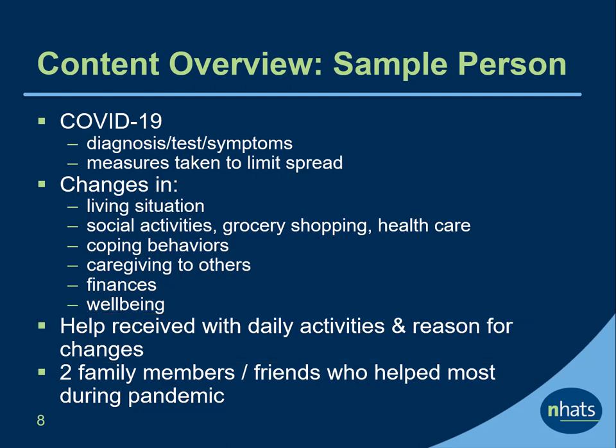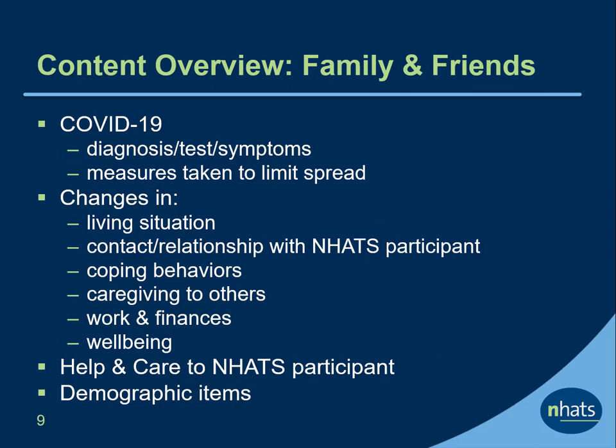A final section of the SP supplement collected contact information on the two family members or friends who helped the participant most during the pandemic. The measures in the family and friends supplement are very similar to the SP supplement. Family and friends are asked about their experiences with COVID-19, measures taken to limit spread, changes in their living situation, their contact with and relationship with the NHATS participant, coping behaviors, caregiving, work and finances, and their well-being. They are also asked details about the help and care given to the NHATS participant, with items that generally align with the NHATS Supplemental National Study of Caregiving. Demographic items are also collected.